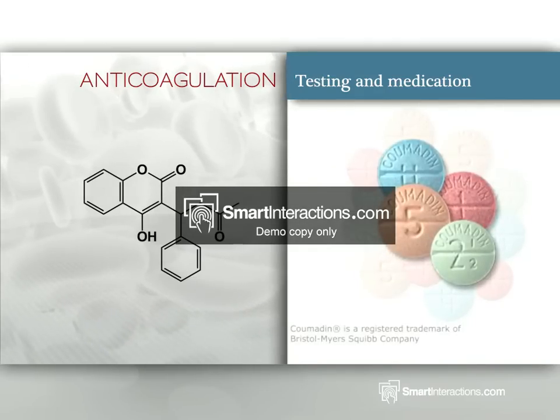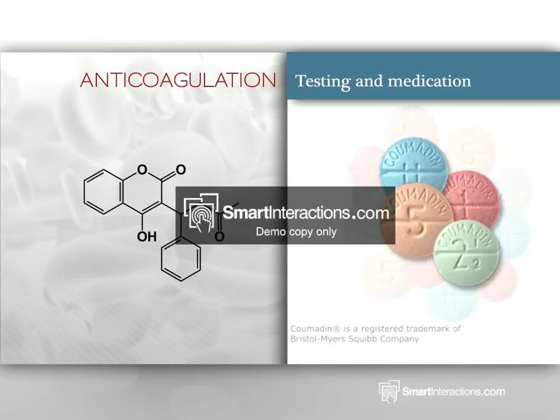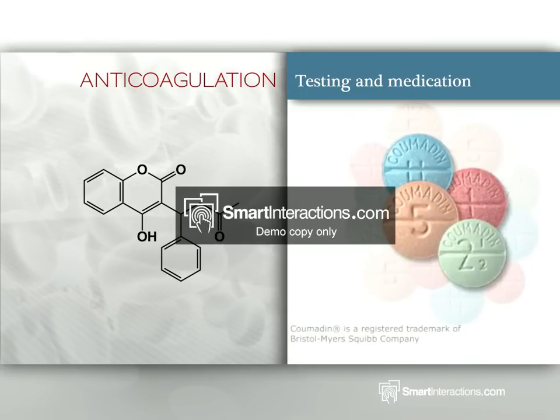To artificially increase a low INR number and bring blood coagulation time to within more normal limits, a patient may be given blood thinning drugs such as heparin or warfarin.